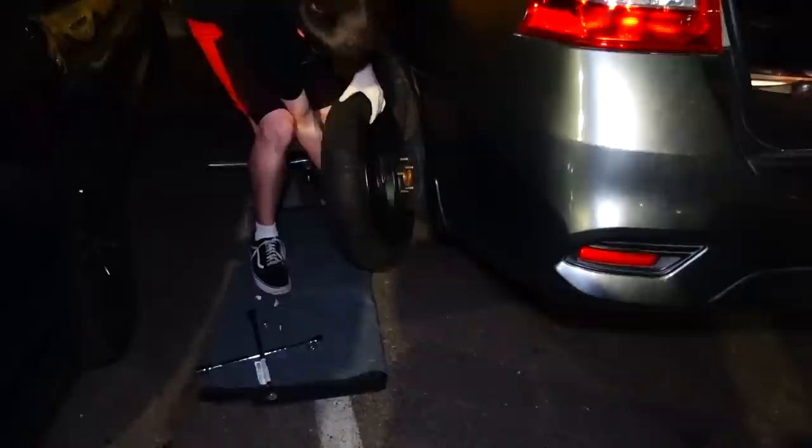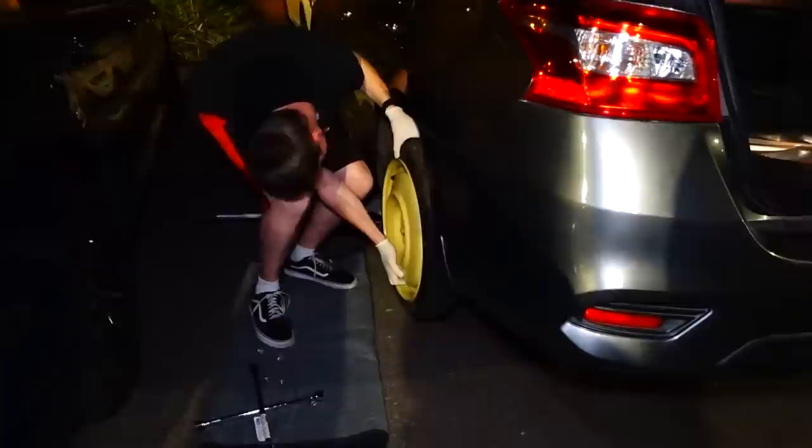This spare is a donut — they call it a donut. You don't want to go very fast on it; you don't want to go on the freeway or very far. It's something like no faster than 45 miles per hour. Mainly, you put it on and drive to the nearest tire shop and you're fine.